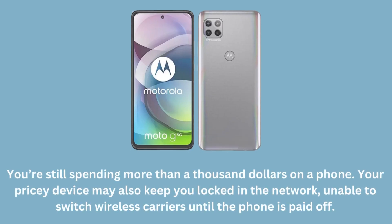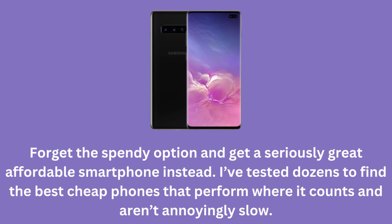You're still spending more than $1,000 on a phone. Your pricey device may also keep you locked in the network, unable to switch wireless carriers until the phone is paid off. Forget the spendy option and get a seriously great affordable smartphone instead. I've tested dozens to find the best cheap phones that perform where it counts and aren't annoyingly slow.